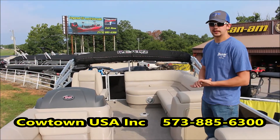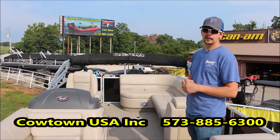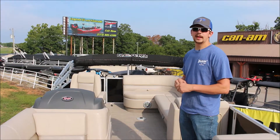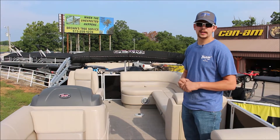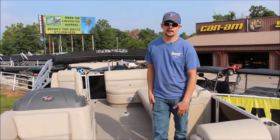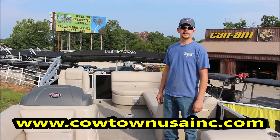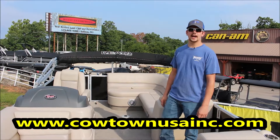They are power steering engines — very, very easy to drive, simple to operate, with a lot of different features. Right now they've actually got seven-year warranties on Evinrude E-TECs as well. So if you guys have any questions on any of these different models — they're all 2018 models and we're making a blowout sale on them — feel free to give us a call at 573-885-6300.